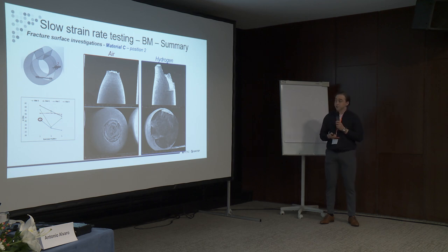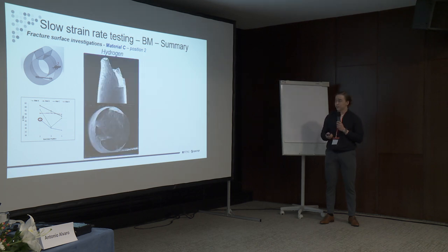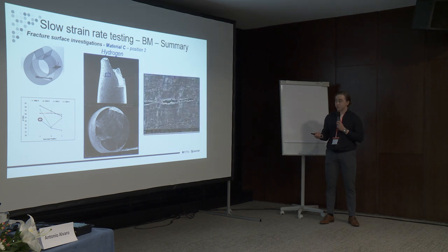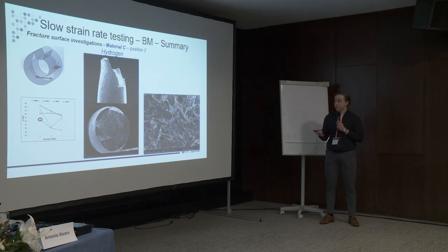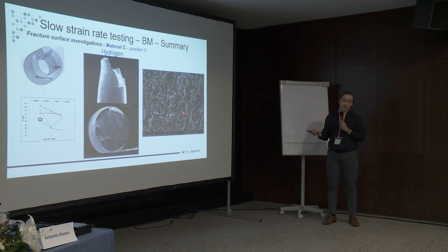Looking at some fractography to verify what we see in the mechanical behavior: macroscale images show that in air we see typical ductile failure with cup and cone, while in hydrogen we have much less necking and more brittle-type failure. In air we see normal dimple failure, while in hydrogen we see a lot of lateral surface cracks in the neck region but also in the uniformly elongated region. When we look at the same locations on the fractured surface, we see a lot of brittle or quasi-cleavage facets and some secondary cracking, while in the middle of the specimen we still have ductile dimple fracture.